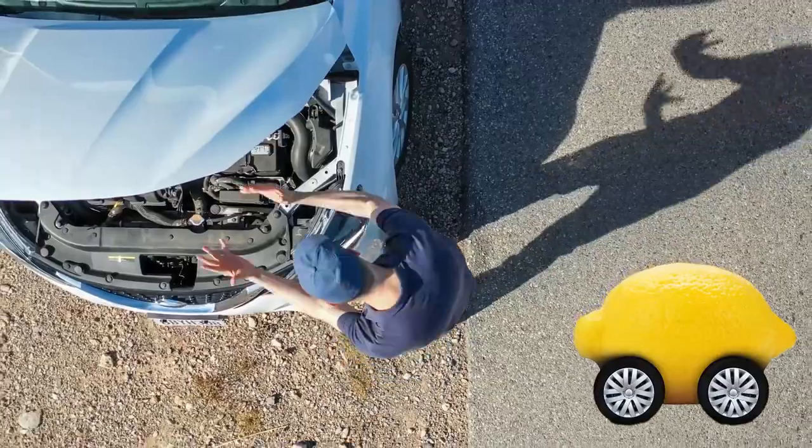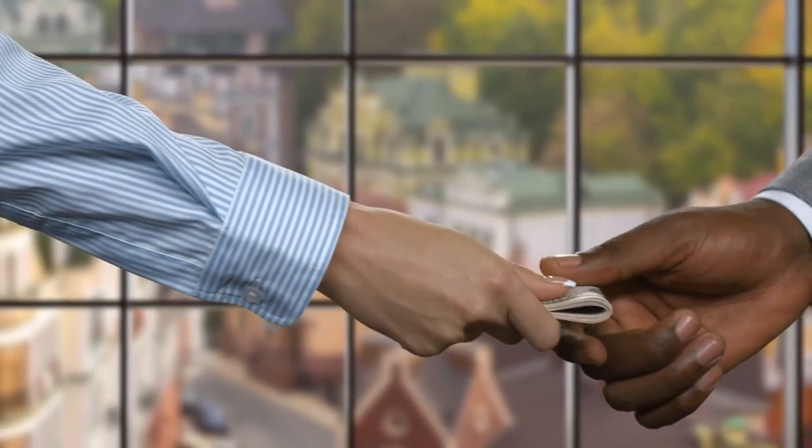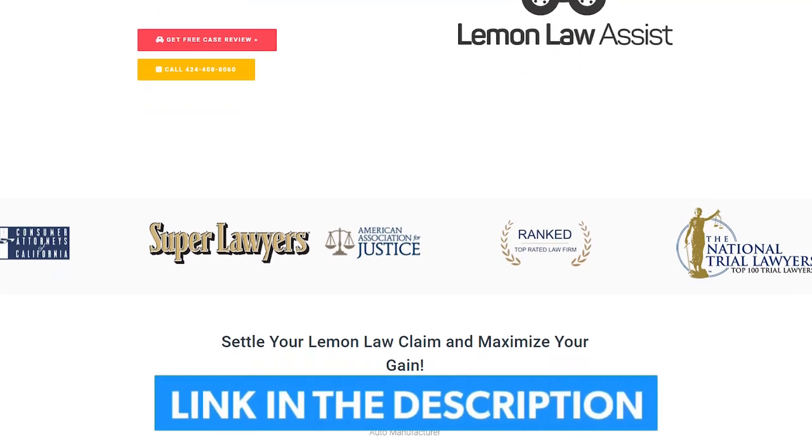Are you tired of dealing with a lemon car causing you endless frustration and financial strain? Did you know you could be eligible for a payout without spending a single penny? Hop onto LemonLawAssist.com right now and discover if you're entitled to compensation, or call us at 424-408-8060 for a free assessment of your vehicle.